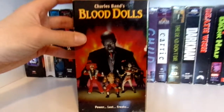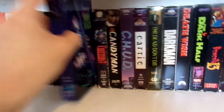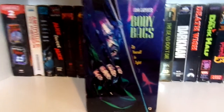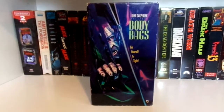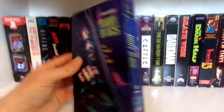Then we have Blood Dolls — Full Moon. Up next, Body Bag. I remember when I first got this tape, it was before Scream Factory re-released the film, and this tape used to be really rare and sought after. Not so much now that Scream Factory released it on Blu-ray, but it's still cool to own the tape.